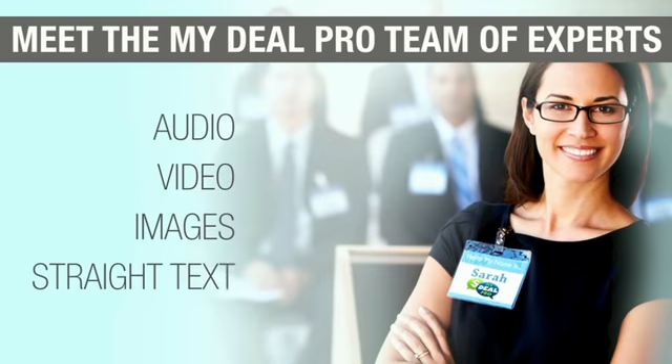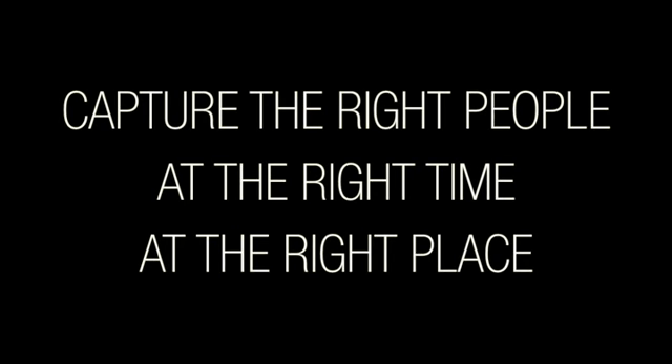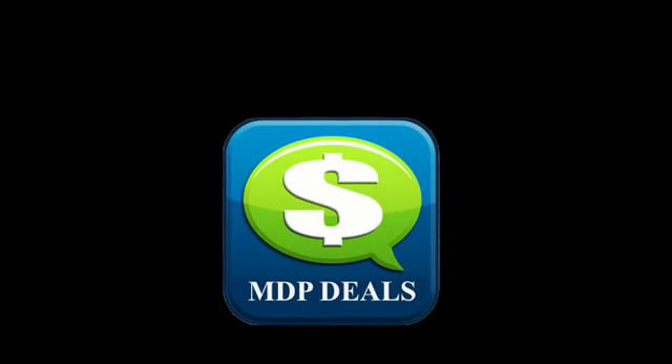MDP Deals allows merchants to capture new and repeat customers simply because they are in the area. This leads to instant results — no more guessing, emailing, or couponing. Contact your customers as they are shopping, when you know they are in the area.